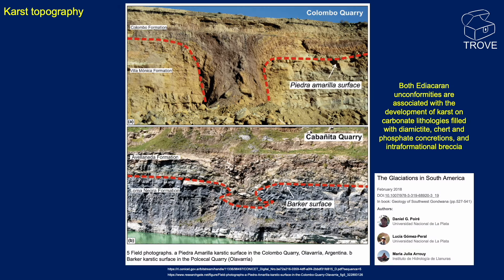Moving on to some rocks from South America — this is the Colombo Quarry in Argentina. The red dotted line is picking out a karstic surface in the quarry. Karst in this case refers to limestone rock that has been dissolved and filled with new material. We've got an unconformity and the karst carbonate lithologies have been filled with chert and phosphate concretions and interformational breccia. You can see a big gash in the limestone from the karst landscape — that could have been a cave or eroded from the limestone while it was above a water table before being infilled.